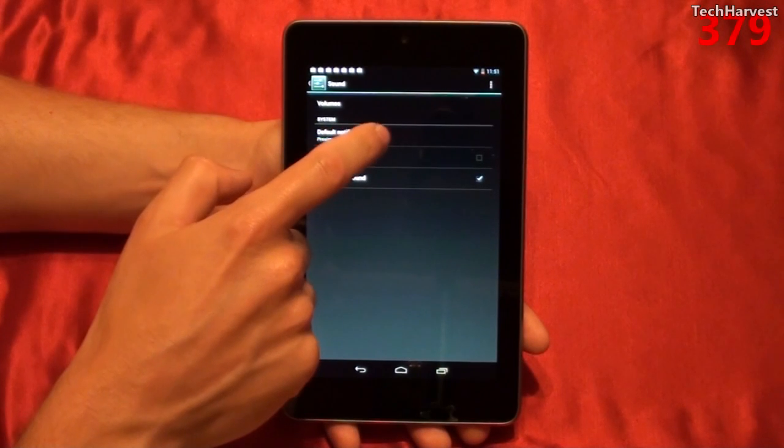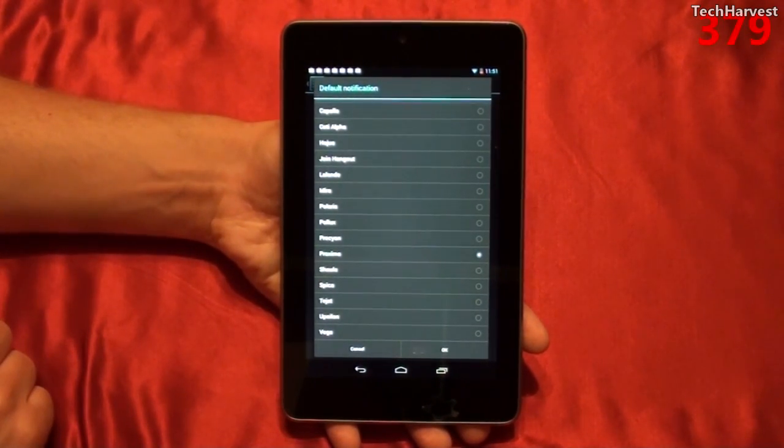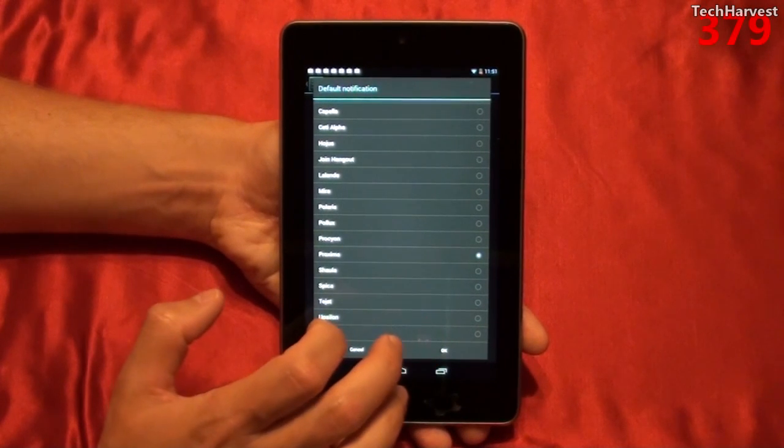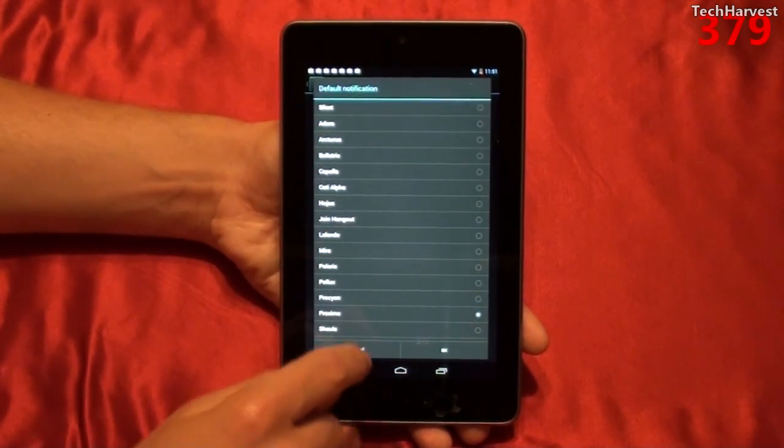I'm going to go to the default notification here, and it will give me a list of all the sounds. Right now it's defaulted to Proxima as the default notification sound. It's kind of a nice sound, but we're going to check them all out.